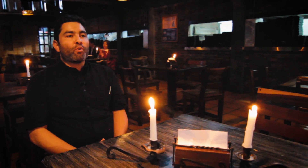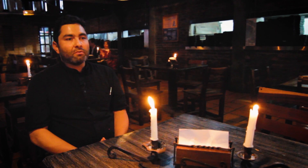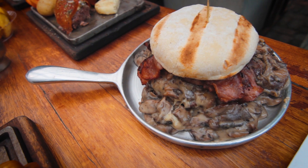Se llama hamburguesa al champiñón tocineta. Esa es una carne que viene en pan blanco, viene con 260 gramos de carne madurada, una salsa de champiñones y tocineta.